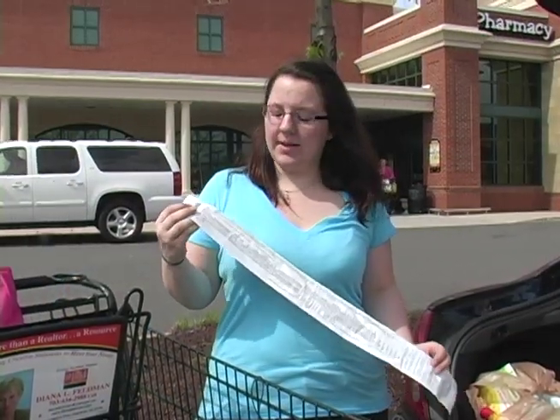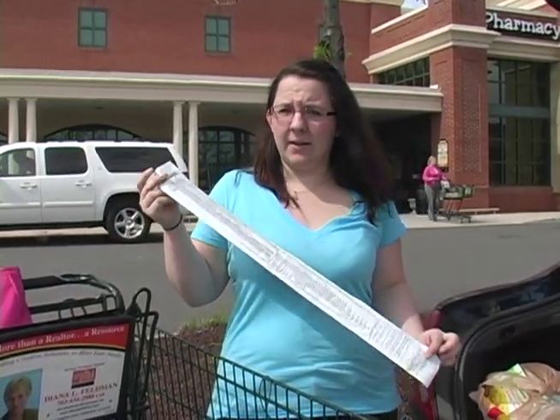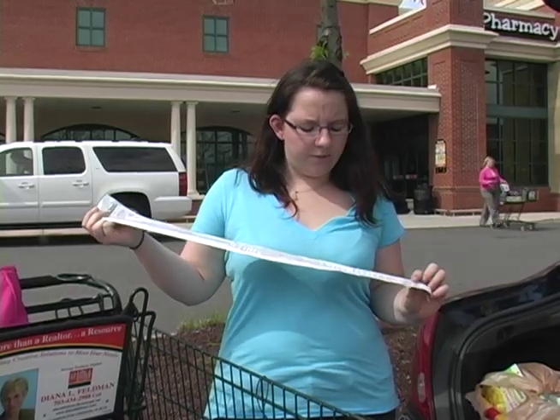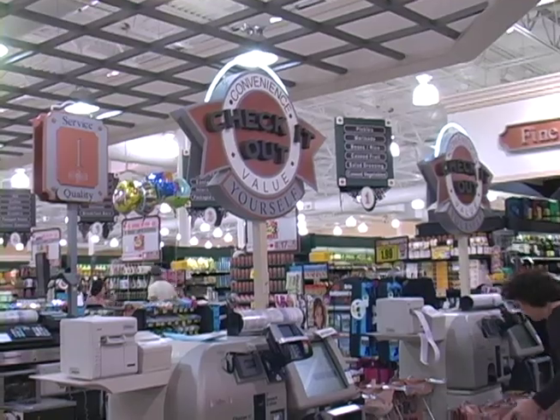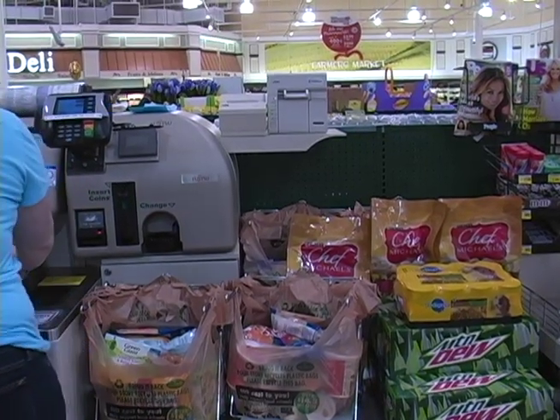I just got done shopping at Harris Teeter. The original total was $187.03 and I paid $46.43. That's 75 percent savings. I got a lot of groceries for only $46 that originally retailed for almost $200.